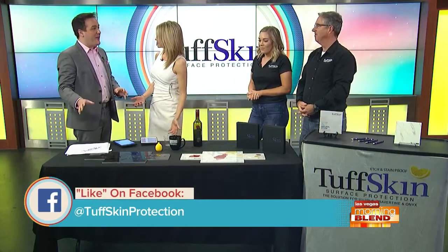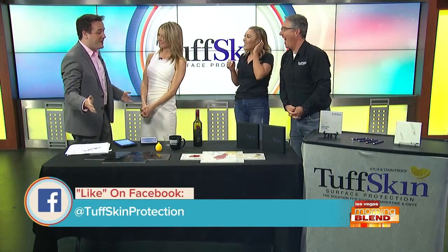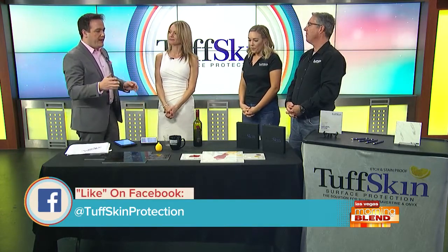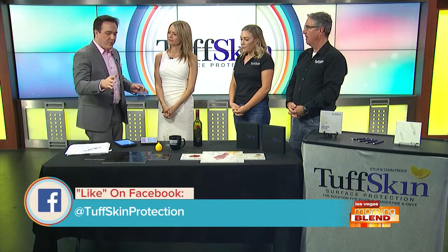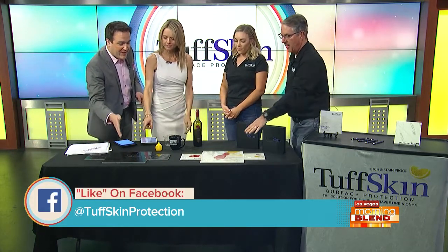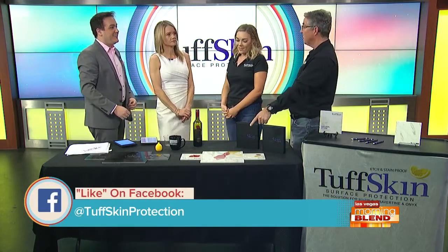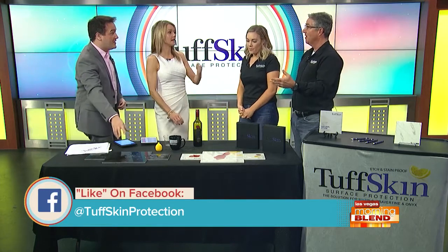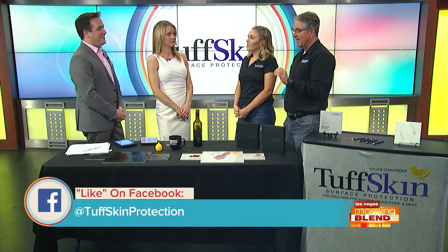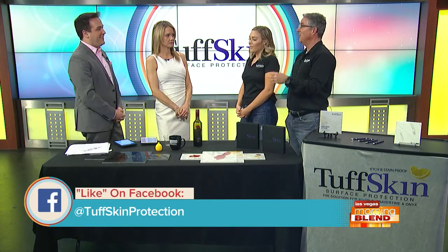So we have done some damage here — we've made a mess. We have red wine, coffee, and some lemon juice. It's important to note: the ones on the left and right are the gloss version, this is the satin version, and this is the regular stone from the ground version — with the traditional sealer on it. There's a liquid sealer that goes on that does buy you a little bit of time sometimes, but sealers work great on granite, just not so well on marble, onyx, and travertine.